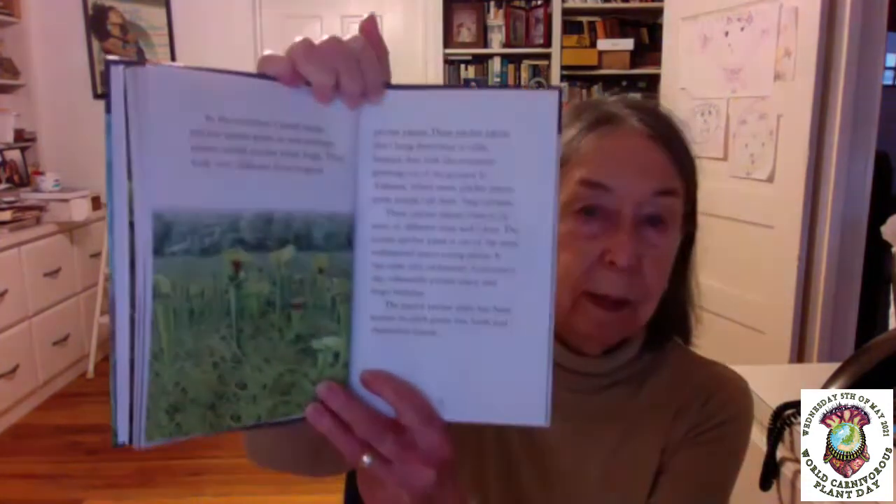In the southern United States, pitcher plants grow in wet swampy places called pitcher plant bogs. They look very different from tropical pitcher plants — they don't hang from trees or cliffs. Instead, they look like trumpets growing out of the ground. In Alabama, where many pitcher plants grow, people call them bug catchers. These pitcher plants come in all sorts of different sizes and colors. The purple pitcher plant is one of the most widespread insect-eating plants. It has some silly nicknames: huntsman's cap, side-saddle pitcher plant, and frog's bridges.